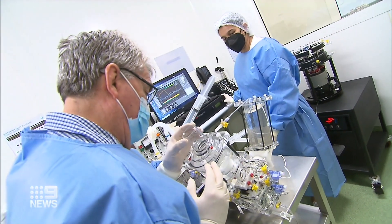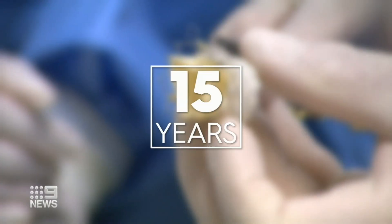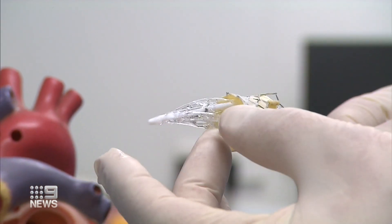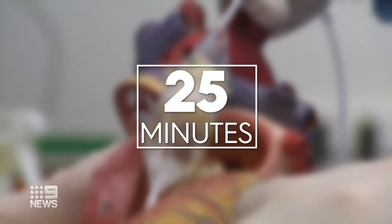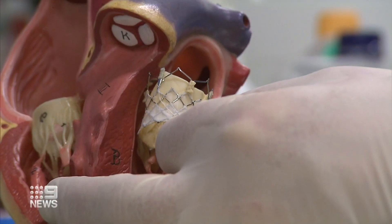We've created the world's first 3D valve. These scientists say they found the formula to make a replacement more efficient and last 15 years instead of just five. Cow or pig tissue inserted via a thin tube from the leg in just 25 minutes, doing away with major open heart surgery and long recoveries.